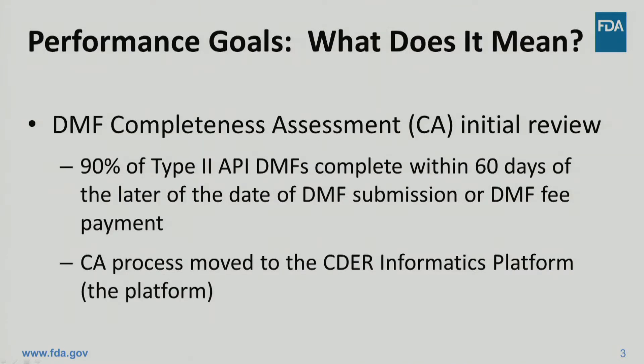FDA has committed to a new performance goal for the completeness assessments performed on Type II DMFs that are referenced in Abbreviated New Drug Applications, or ANDAs. FDA has committed to completing 90 percent of the initial completeness assessment reviews within 60 days, and the 60-day clock starts from the date of the DMF submission or DMF fee payment, whichever is later. In cases where the DMF fee was paid using a pre-assigned DMF number, the 60-day clock will start when the DMF documents are received by the agency and the DMF status is set to active.